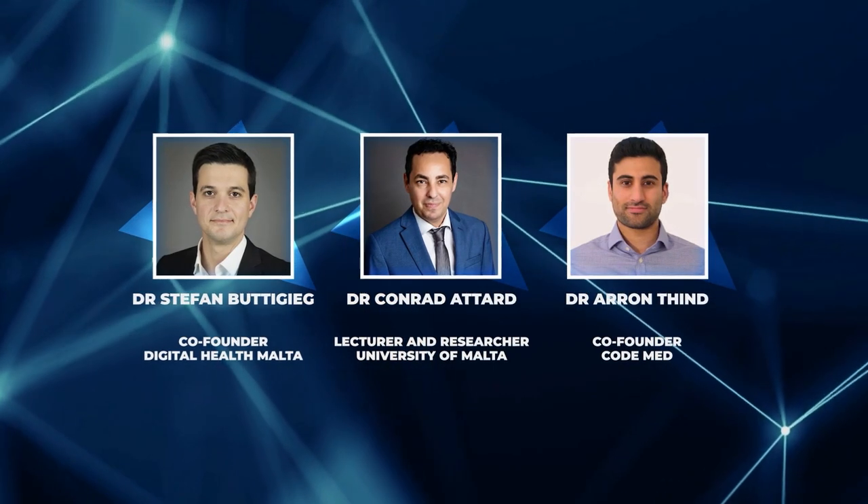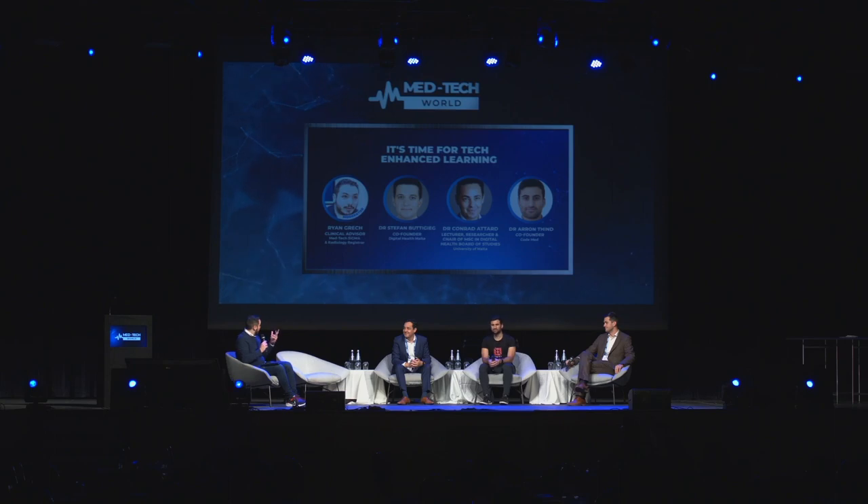Hello, good morning. My name is Ryan. As a brief introduction, I'm one of the co-founders of Digital Health Malta, along with Dylan Attart and Stefan Buttigieg, who is also on stage. I'm also a doctor by profession — a radiology trainee at the moment. Today, together with my panelists Dr. Conor Attart, Dr. Aaron Tendon, and Dr. Stefan Buttigieg, we'll be discussing how education is taking a leap forward through technology.